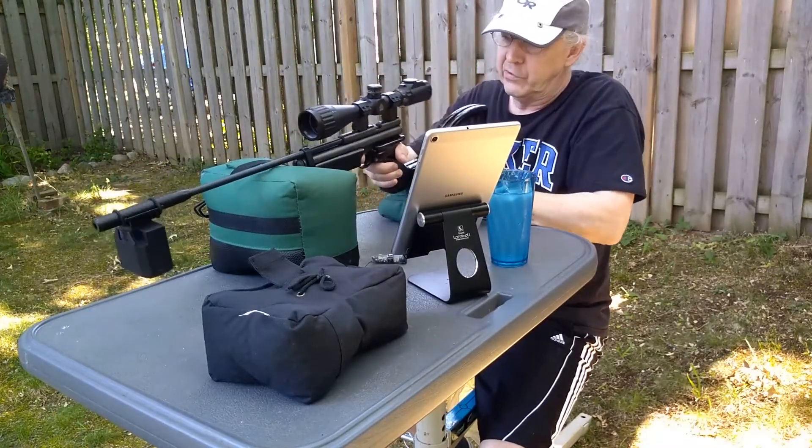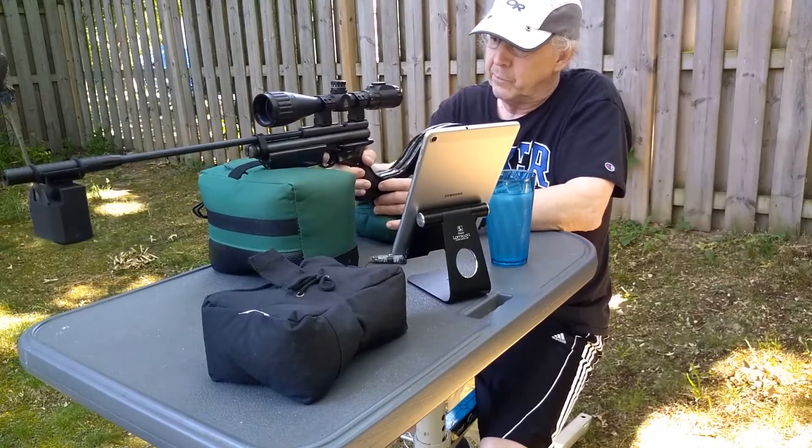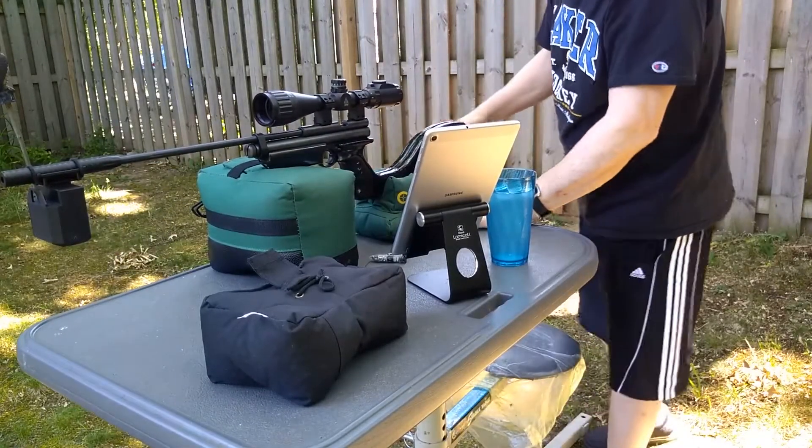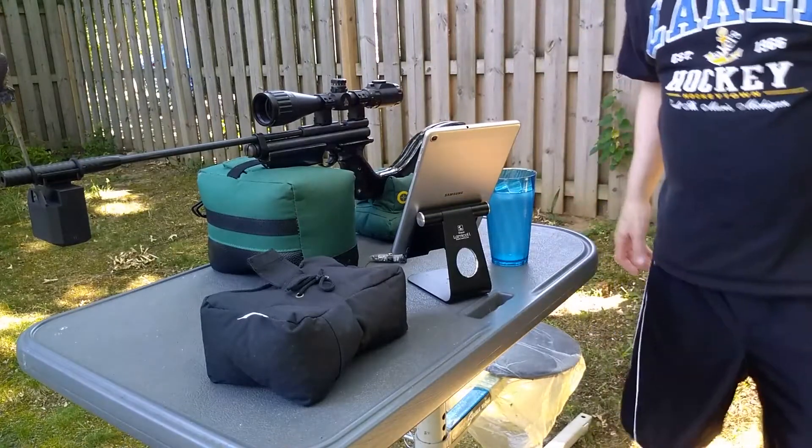Now she's dropping, which is to be expected — this is CO2. I'm going to give that a chance to warm up.